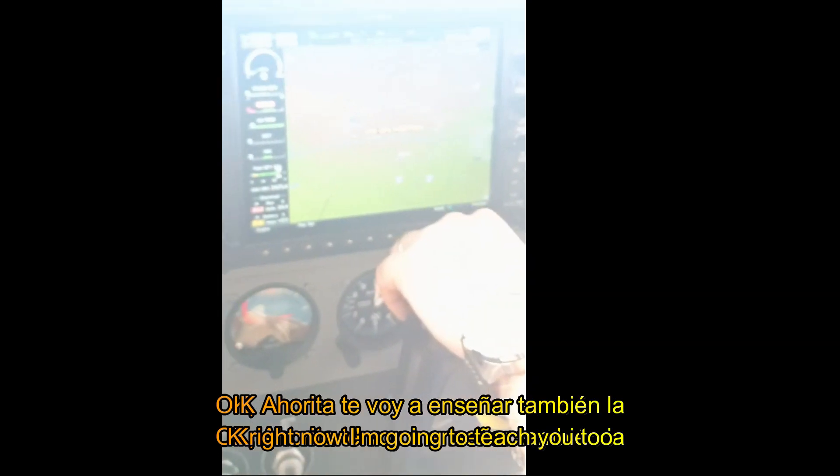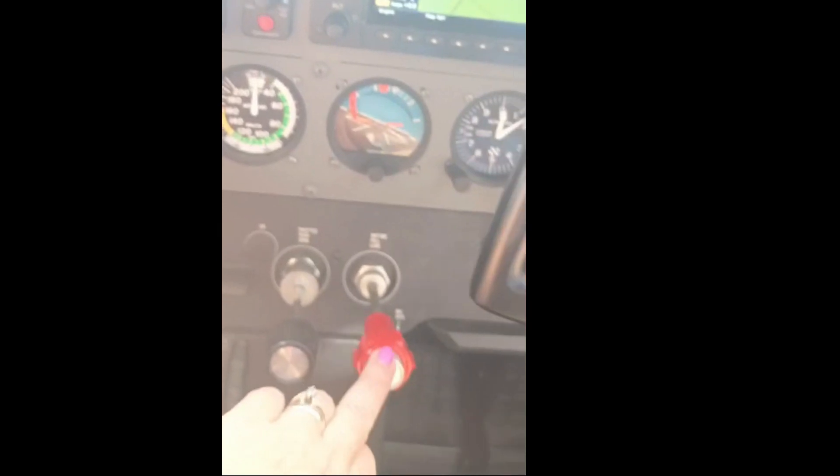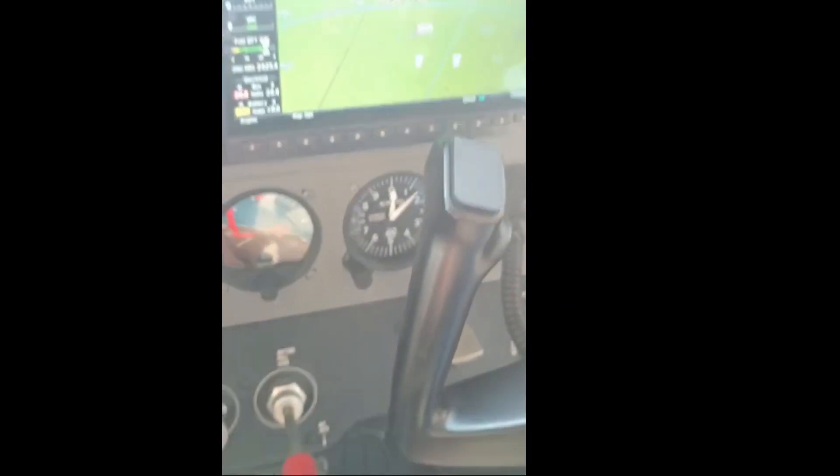Basically the map, the GPS. We have here all the engine gauges. This is the throttle, the mixture — there you have to put it in the middle. There are flaps. The zoom — this is the map.